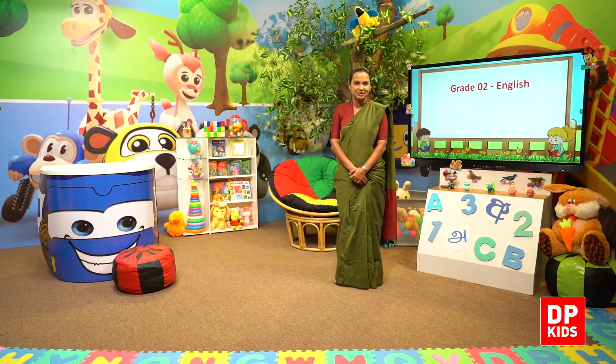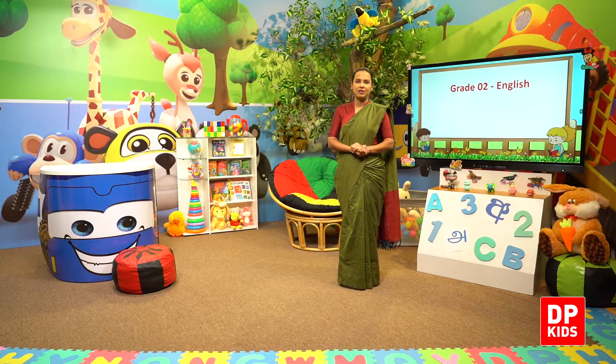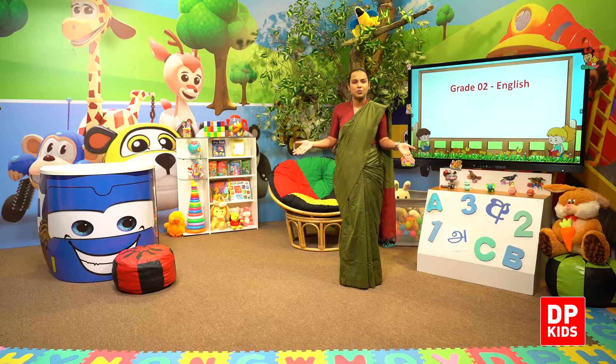Hello, my dear children! Welcome back to DP Kids Grade 2 English lessons. We are learning our first theme, and this is our second lesson. We are in the school, and today's lesson is our classroom. So let's call our friend first.